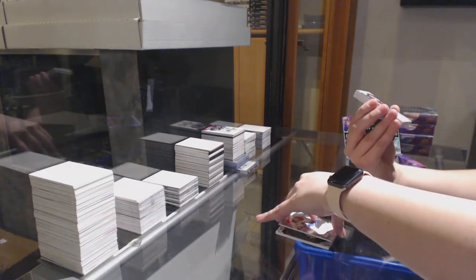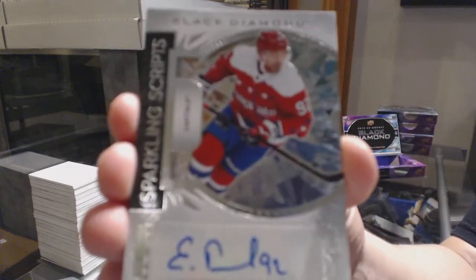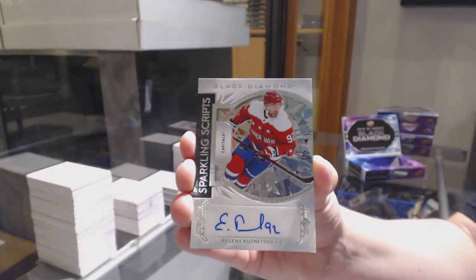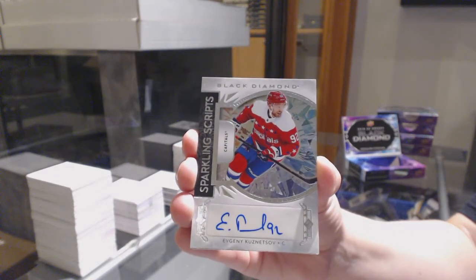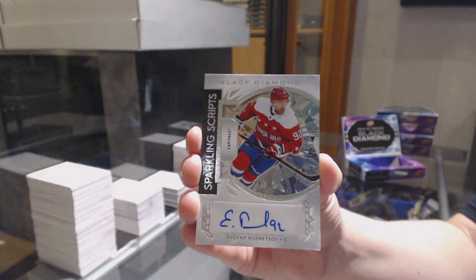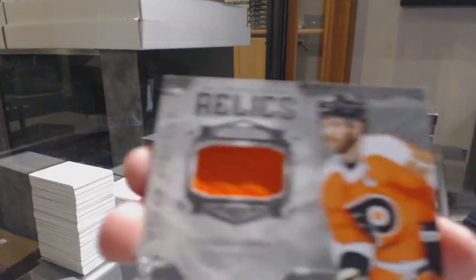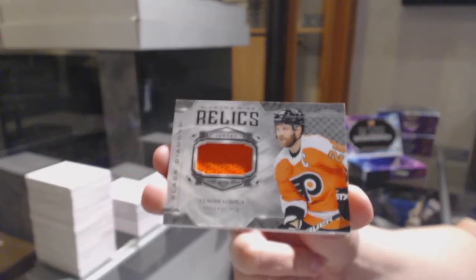We've got a Sparkling Scripts auto for the Washington Capitals, Evgeny Kuznetsov. Diamond Mine Relics jersey for the Flyers, Claude Giroux.